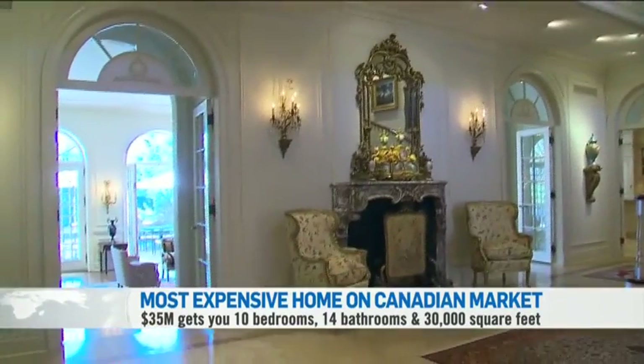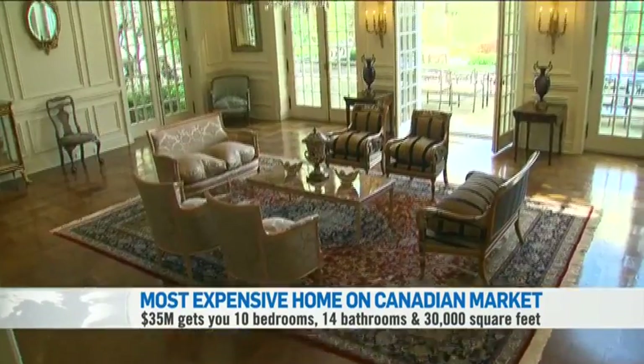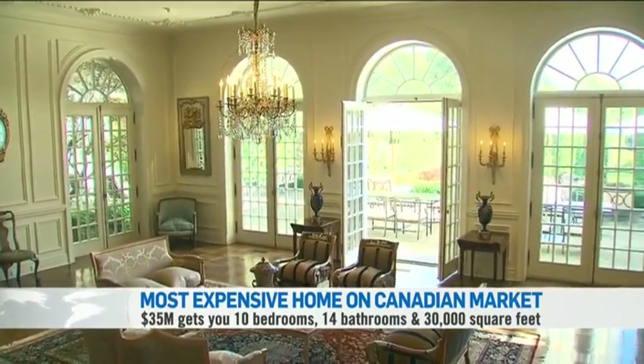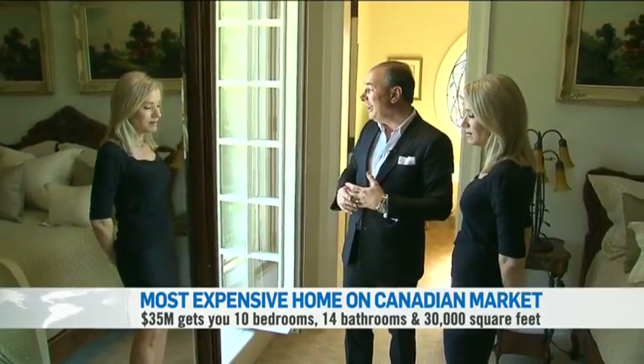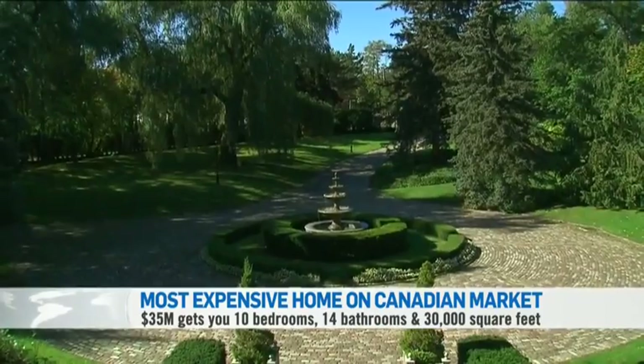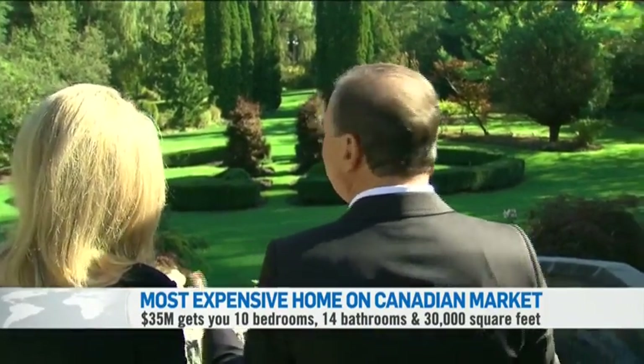Real estate agent Barry Cohen says a property like this elevates Toronto to the world stage. The home has been on the market for six weeks and has had two offers. Springer himself doesn't believe the buyer will be from Toronto, but whoever it may be will enjoy living in the country, in the middle of the city. Dana Levinson, CTV News.